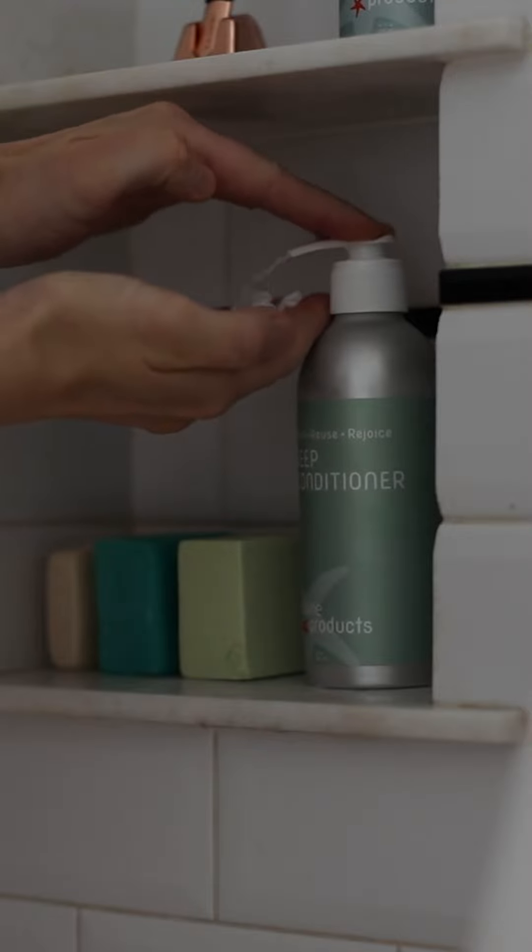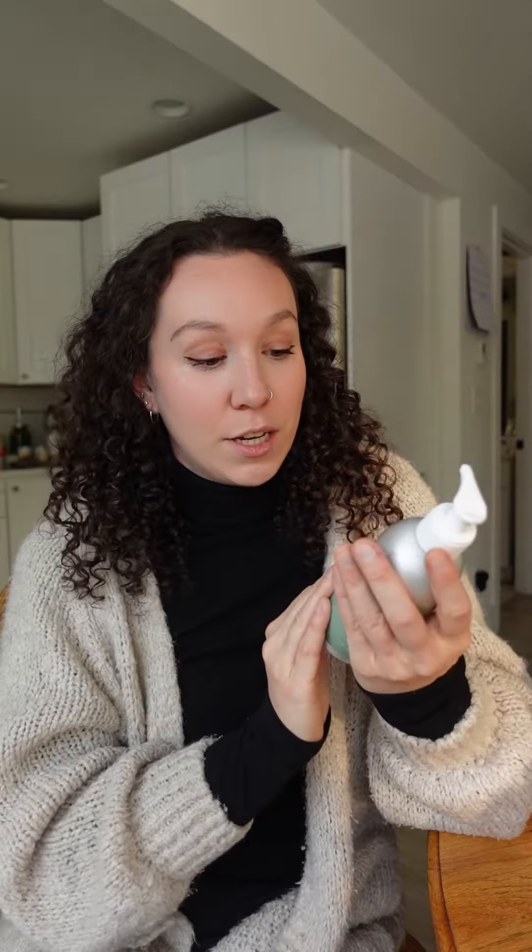Once a week, I also deep condition my hair, and I use their deep conditioner, which again smells really good. So once you finish with the bottles, if you don't want them anymore, you can just send them back and they will reuse them, or you can have the same product refilled and then they'll send it back to you. So it's a really great refillable option — vegan, cruelty-free, and US-based.